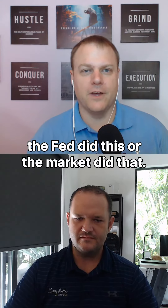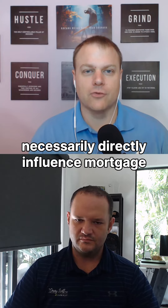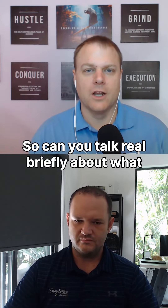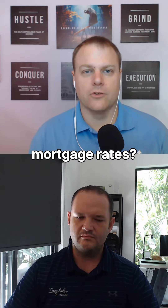One of the questions I hear a lot is the Fed did this or the market did that, and a lot of times those things don't necessarily directly influence mortgage rates. So can you talk briefly about what are the factors that go into pricing mortgage rates?